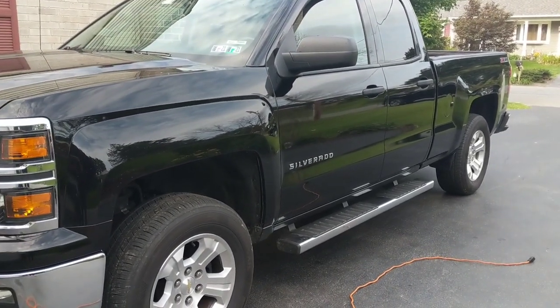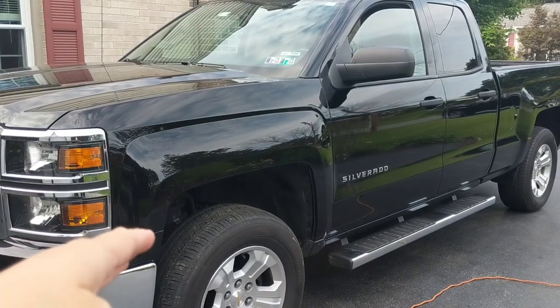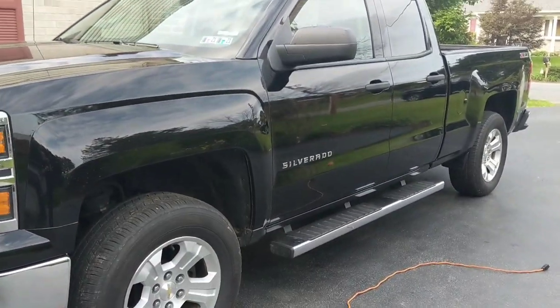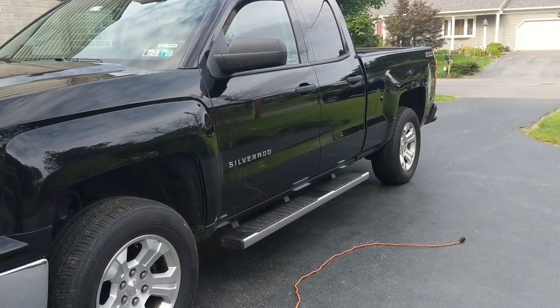If you're a good detailer you'll keep in mind the health of the clear coat. I've got a challenge today: I have to wash, decontaminate chemically, clay bar, and then polish this vehicle. I'll pull it into the garage once I'm done prepping it and show you just how severe the swirls are on this paint.